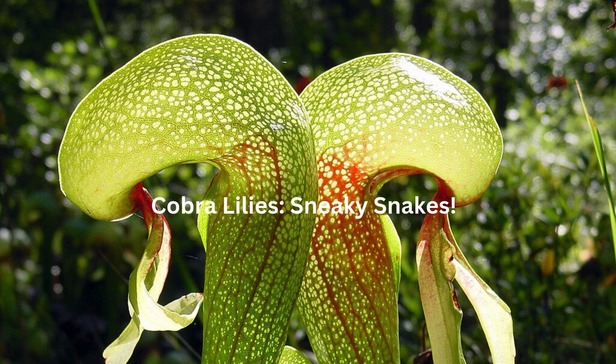Cobra Lilies — Sneaky Snakes. The cobra lily is a master of disguise. Shaped like a cobra ready to strike, hence the name, it attracts insects with sweet-smelling nectar. The fangs of the cobra are actually translucent patches that let light in, which disorients the insects, making them think they can escape through the windows. Instead, they just keep bumping around inside the pitcher, eventually tiring themselves out and falling into the digestive soup. Total mind games — it's like a botanical escape room with no escape.